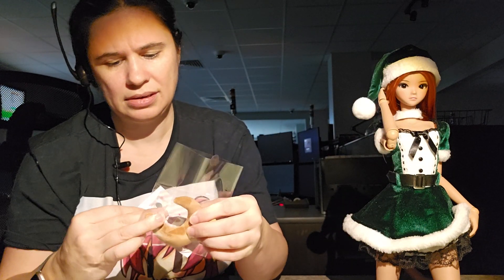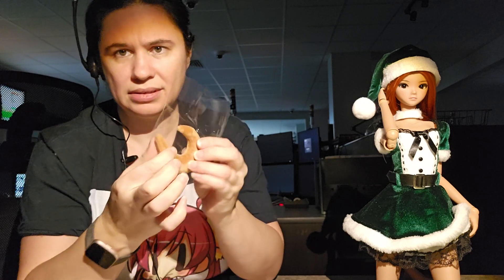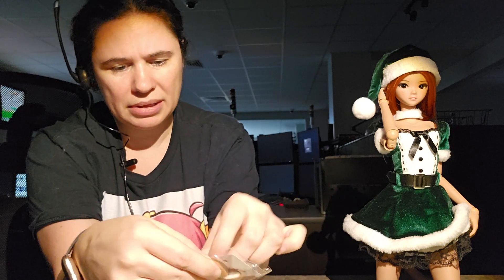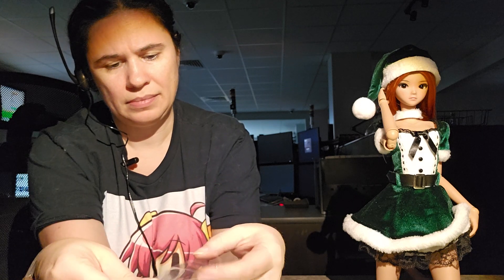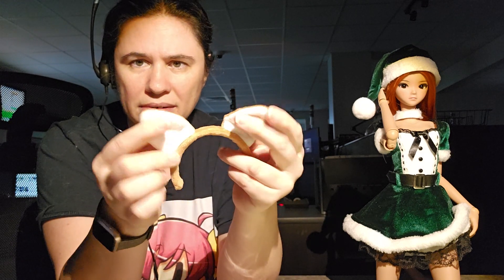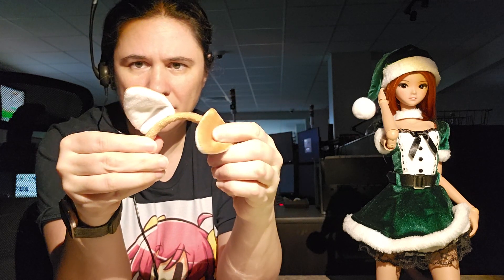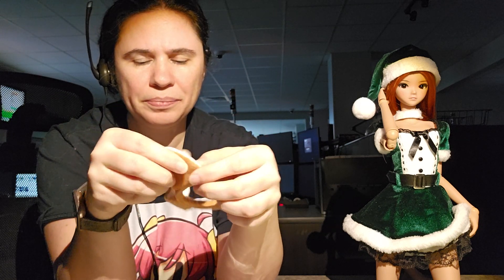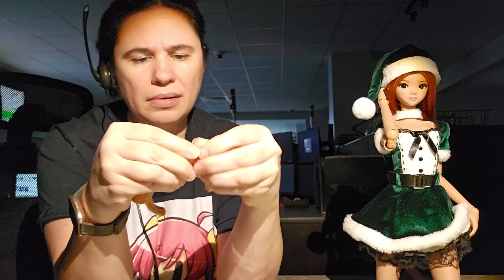These are magnetically attached — there must be magnets in the tail tip there. The ears are on headbands but the ears are poseable. They have little wires in them so you can stick them up or one down — you can bend them at different heights.